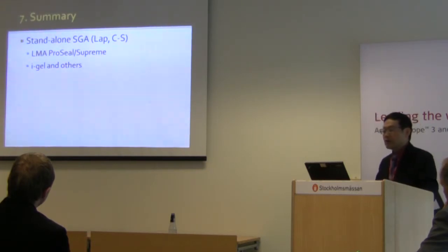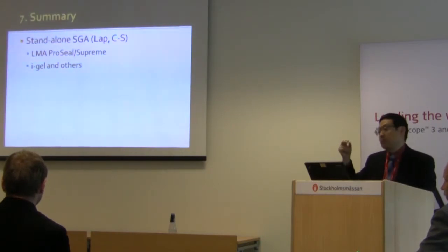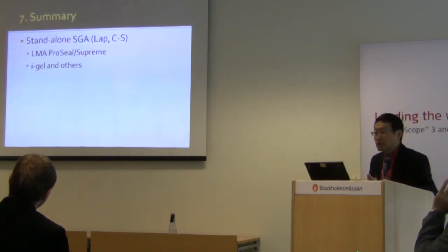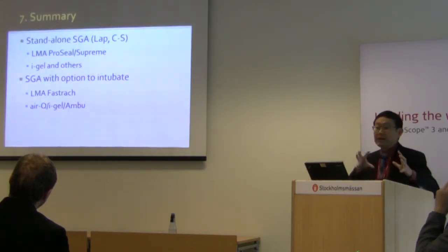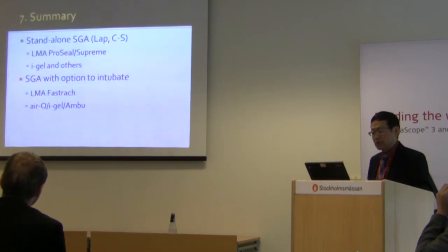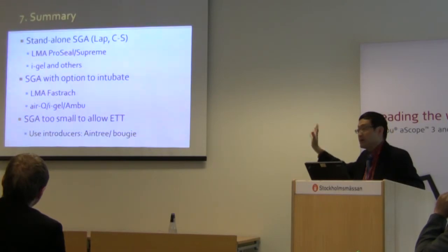To summarize: for standalone SGA use, a number of devices will satisfy your requirements, but these days a gastric port is desirable as it allows suctioning of gastric content, evacuation of air, and generally provides a higher seal pressure. If you want to use an SGA with an option to intubate, be aware of which ones allow direct intubation — such as the Air-Q, i-gel, and the EMBO — and which require an exchange catheter — such as the LMA ProSeal and Supreme.